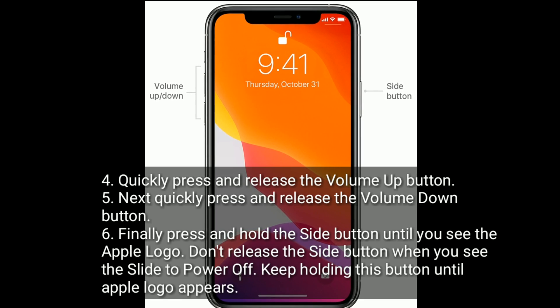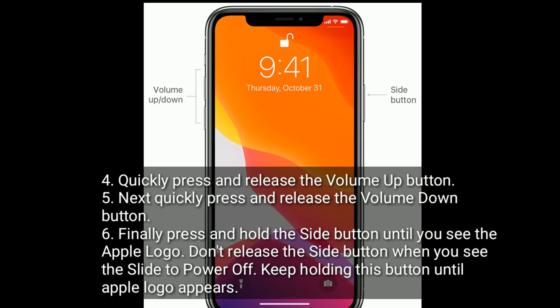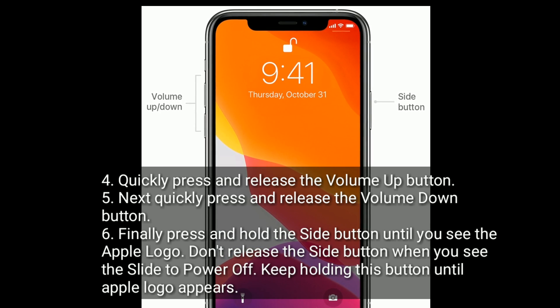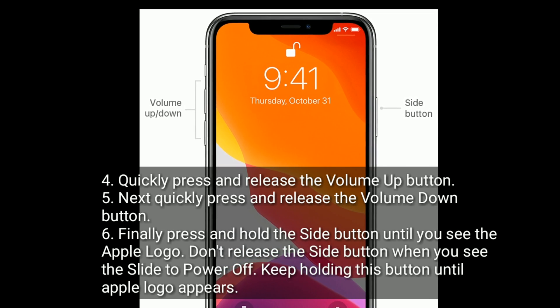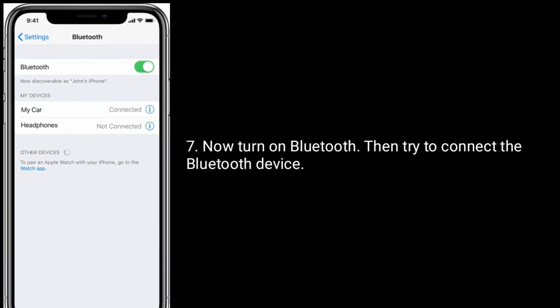Quickly press and release the volume up button. Next, quickly press and release the volume down button. Finally, press and hold the side button until you see the Apple logo. Don't release the side button when you see the slide to power off — keep holding until the Apple logo appears. Now turn on Bluetooth and try to connect the Bluetooth device.